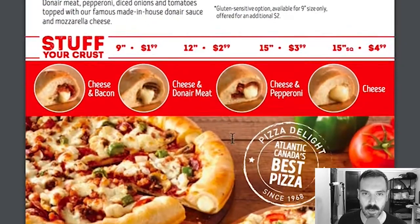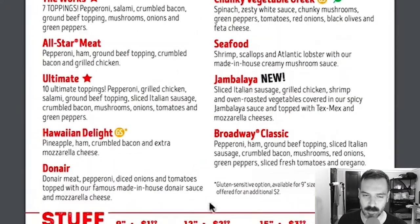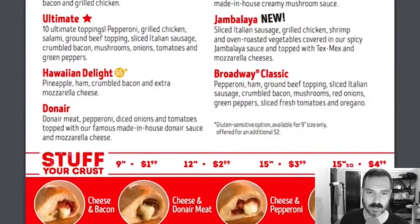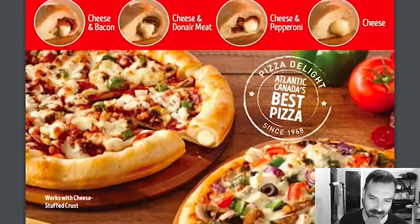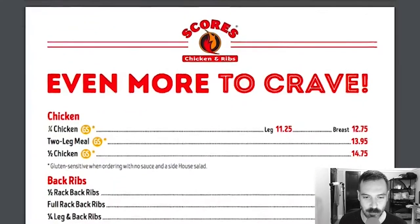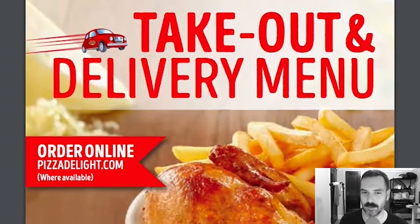Signature pizzas: The Works, All-Star Meats, Ultimate Hawaiian, Donair — so donair is a type of meat, because the donair pizza has donair meat. Interesting. Chunky Vegetable, Greek, Seafood, Jambalaya Pizza — that's interesting — and the Broadway Classic. We also have stuffed crust pizzas, which I love: cheese and bacon, cheese and donair meat. I really need to figure out what donair meat is. There's also a create-your-own pizza. Garlic cheese fingerlicious little breadsticks looks really good.